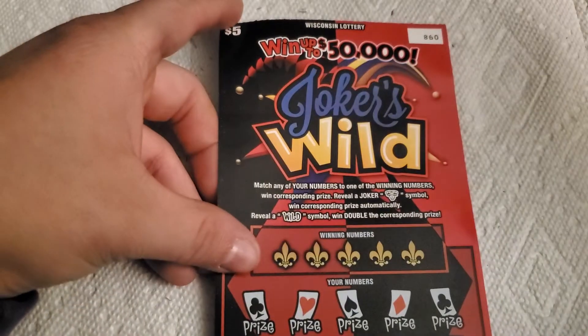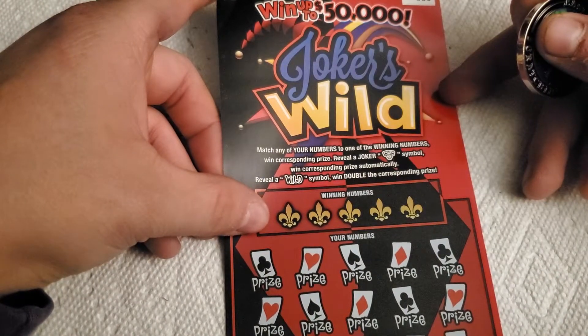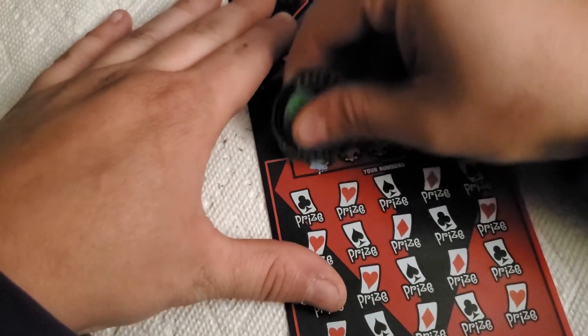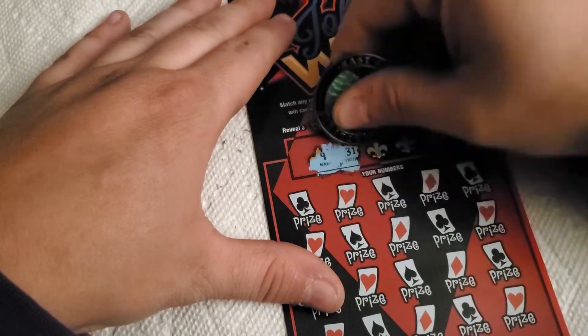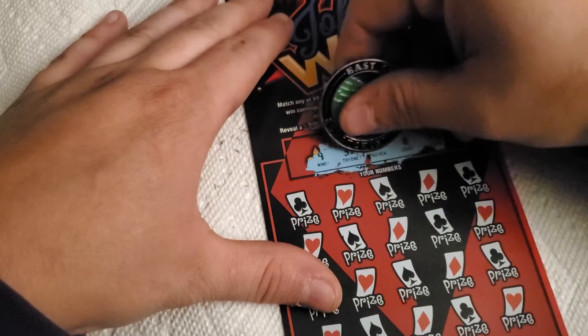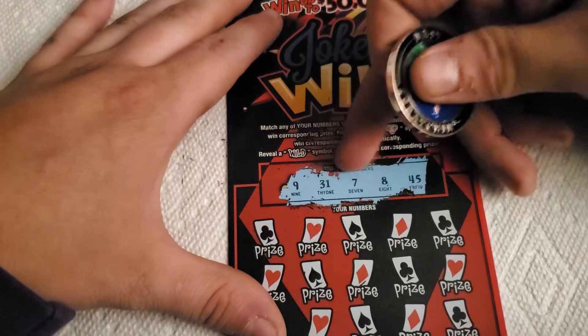All right, up next are Joker's Wild tickets 98 and 99. As I said before, odds on this one are one in 3.8. First time ever putting this ticket on my channel. Match numbers to your numbers, reveal a Joker symbol to win the prize automatically, reveal a Wild and you win double. Let's get that Wild — the only symbol that truly matters to me more than getting a win, because I like to see more come my way.